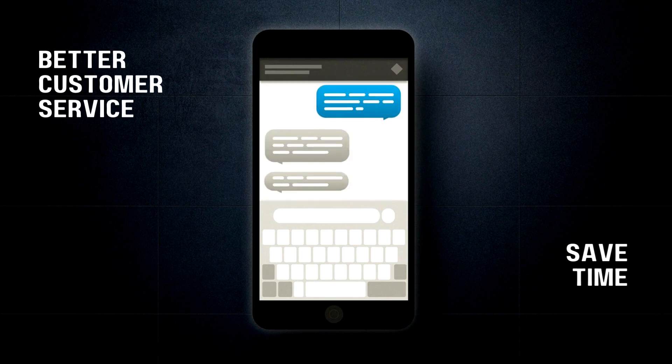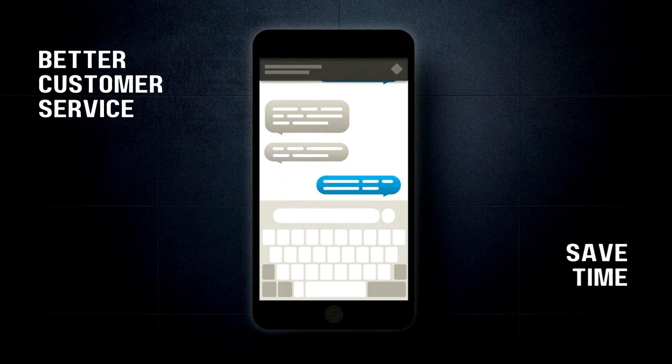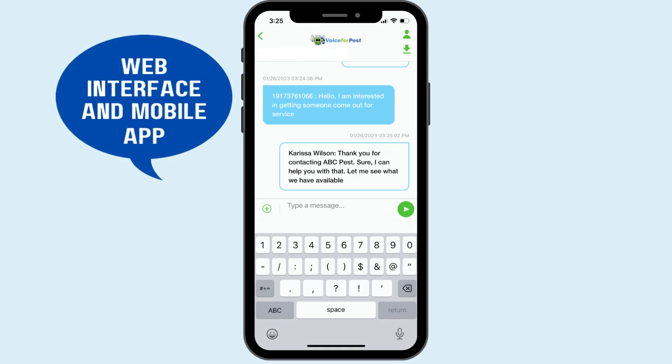Texting is easy to use. It is accessible from your computer or phone wherever you are, and it's easy to manage and train your team on. Our texting comes with easy software for you to learn, and you have our support team to assist you as well.